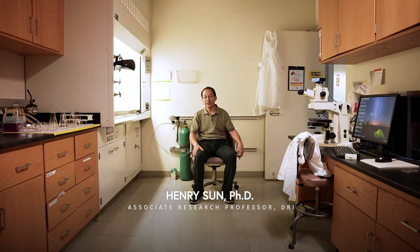I'm Henry Sun. I'm an associate research professor at the Desert Research Institute in Las Vegas. I have been here for just over 20 years. Before I came to DRI, I was working at the NASA Center at Jet Propulsion Laboratory.